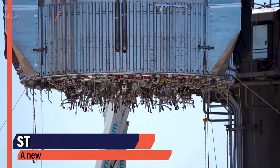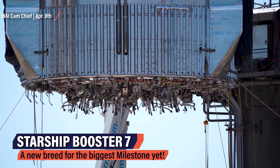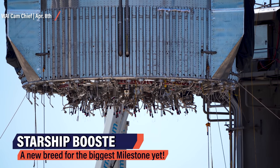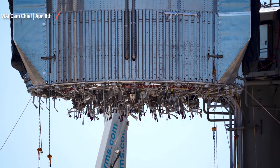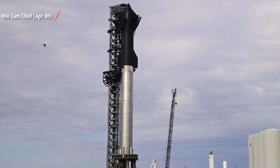SpaceX is working 24 hours a day at Starbase right now. Booster 7 at the launch site and Booster 8 and Ship 24 at the production site — that's the main focus, at least of what we can see through Ycam Operator Chief's point of view. And these are the pictures I wake up to every day right now: stunning footage of a new kind of rocket booster supposed to send us to Moon and Mars in the near future.